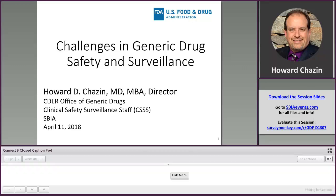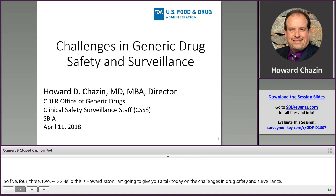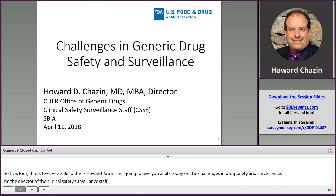Hello, this is Howard Chazin. I'm going to give you a talk today on the challenges in generic drug safety and surveillance. I'm the director of the Clinical Safety Surveillance Staff — we call that CS cubed or CSSS — in CDER's Office of Generic Drugs.